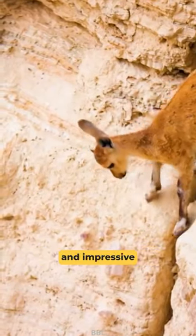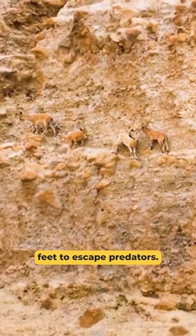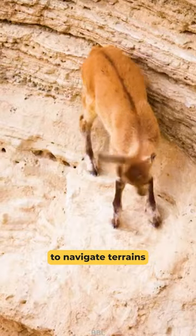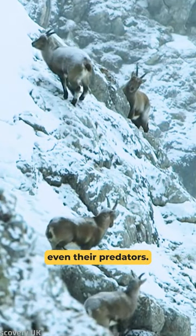Evolved as prey animals, goats use their climbing and impressive jumping abilities. They can leap as far as 12 feet to escape predators. This skill allows them to navigate terrains and elevations that are inaccessible to most animals, even their predators.